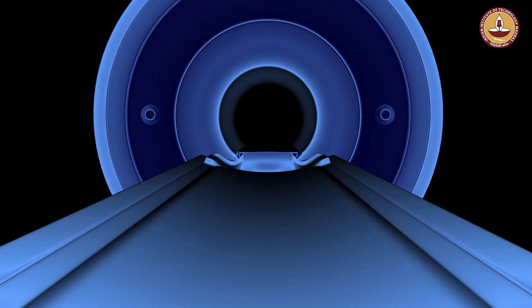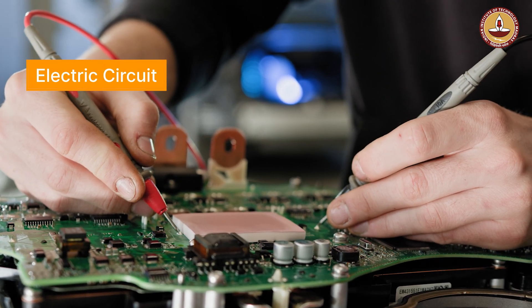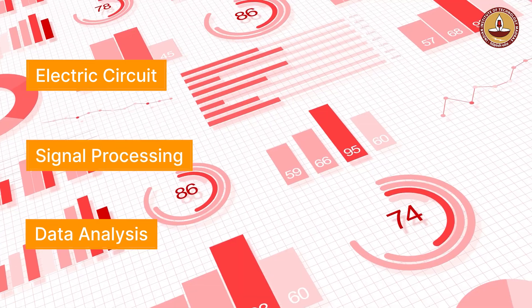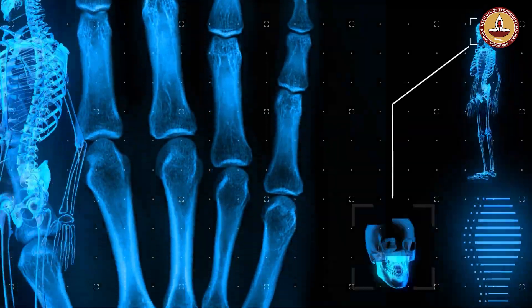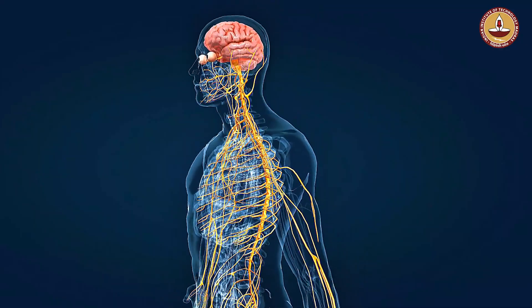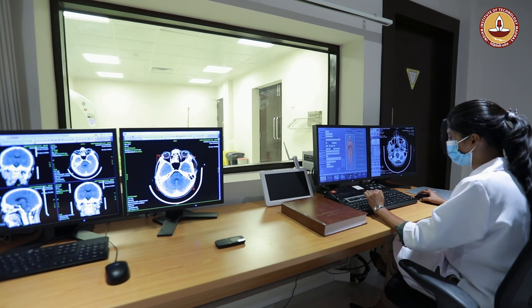To build an instrument, you need a very good, fundamental understanding of electric circuits, signal processing, and data analysis — all of which are nicely blended in this program. We aim to understand human physiology at the organ and system level, and understand the need from the clinician's point of view, to bring the right instrument.